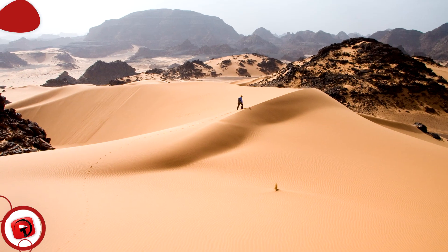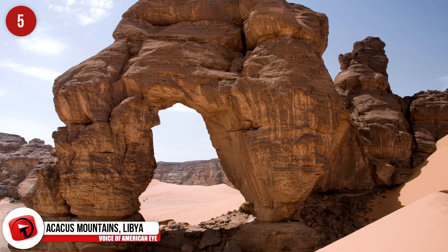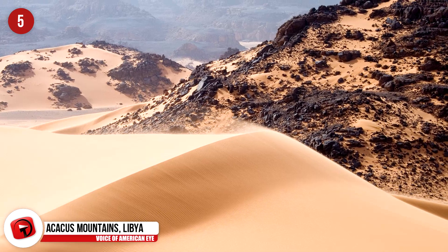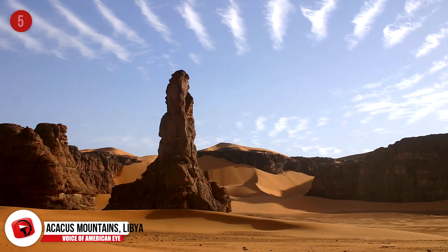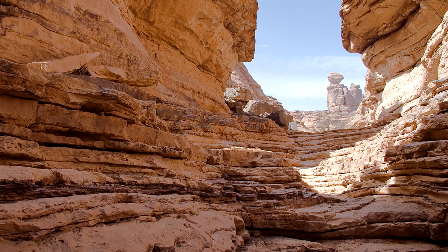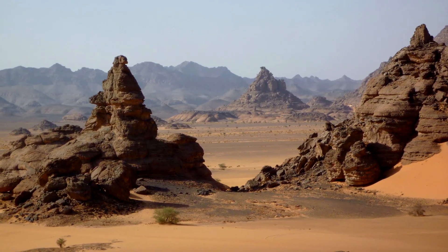The Akakus Mountains, Libya. The Tadrart Akakus Mountains contain an impressive variety of rock and sand formations that were formed from millennia of desert winds and flash floods. The geological anomalies include differently colored dunes, arches, gorges, isolated rocks, and deep ravines. Some of the structures date back to as far as 12,000 BCE and the site has been listed as a UNESCO World Heritage Site since 1985.